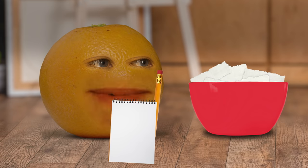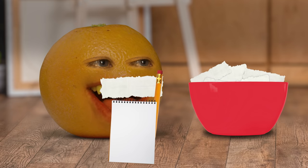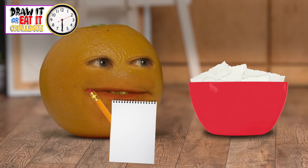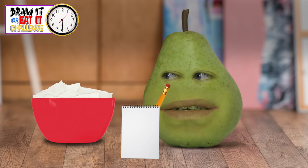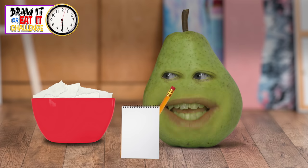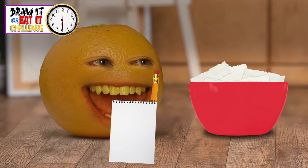On to round two. This time we must draw a bicycle. Go! A bicycle? That's not even remotely edible. Well, if you can draw one, you won't have to worry about that, will you? Bicycles are harder to draw than I thought. Two seconds left! Why is there so little time? Pencils down.